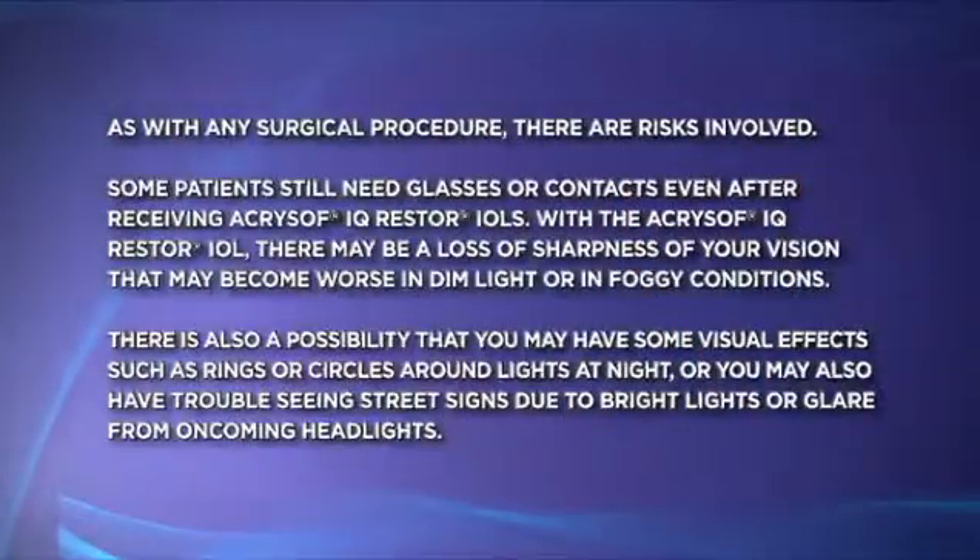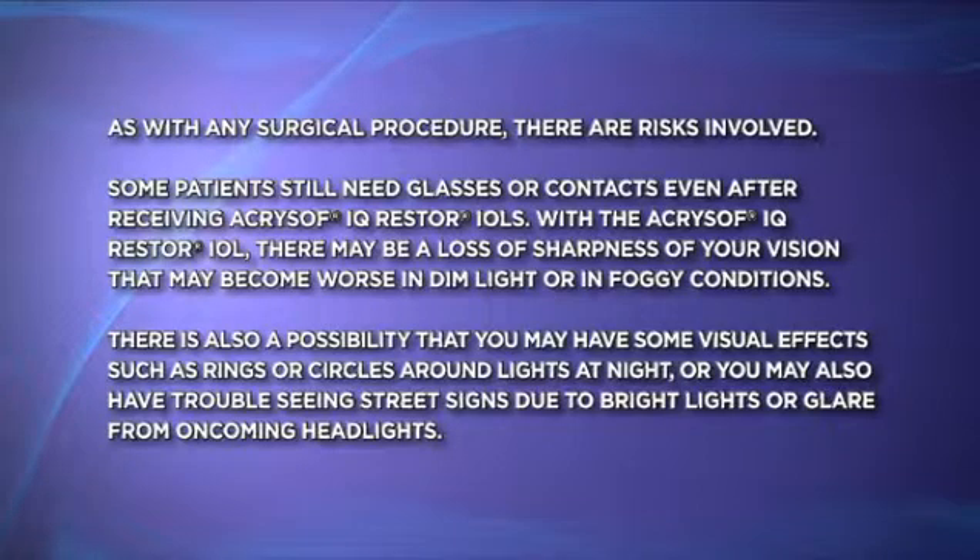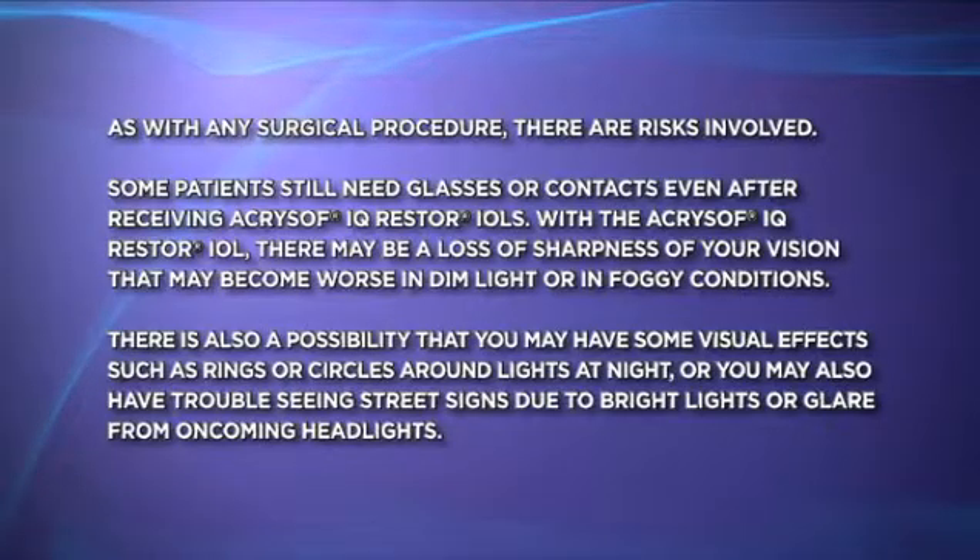As with any surgical procedure, there are risks involved. Some patients still need glasses or contacts even after receiving Acrosoft IQ Restore IOLs. With the Acrosoft IQ Restore IOL, there may be a loss of sharpness of your vision that may become worse in dim light or in foggy conditions. There is also a possibility that you may have some visual effects, such as rings or circles around lights at night, or trouble seeing street signs due to bright lights or glare from oncoming headlights.